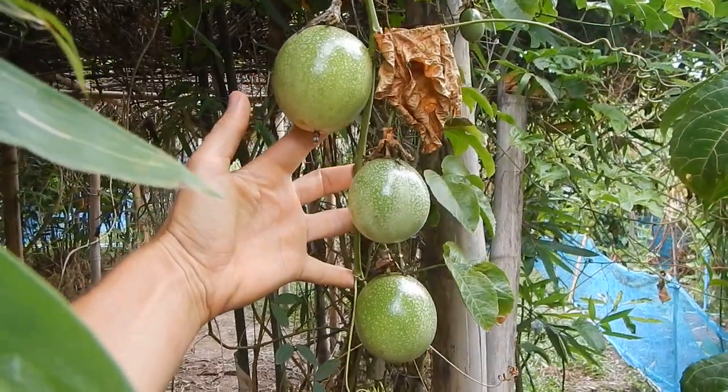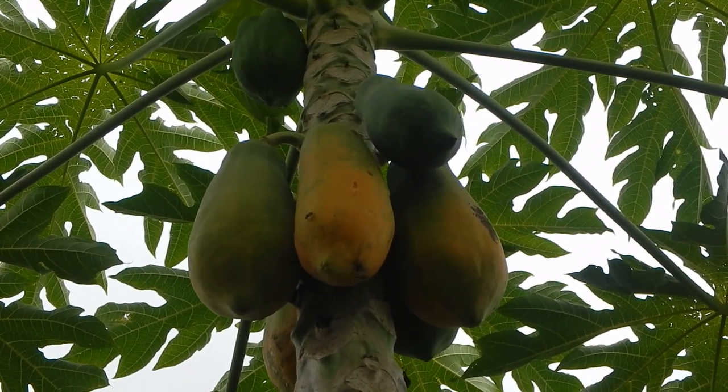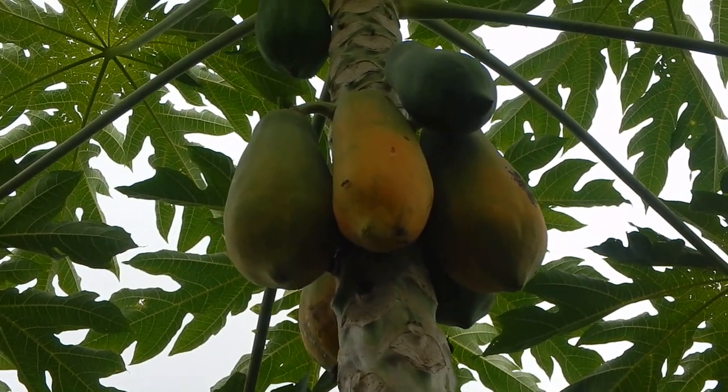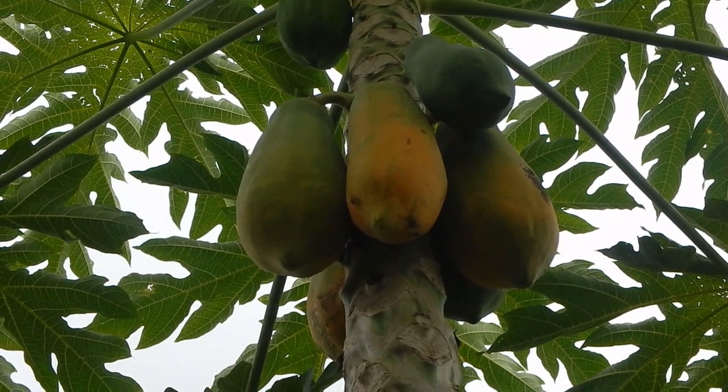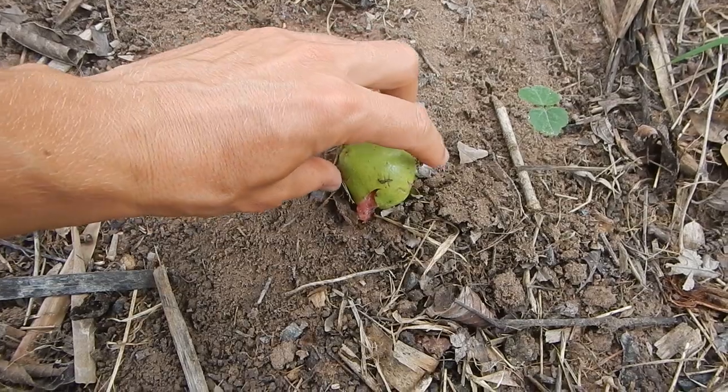Passion fruit. There's a little fly or wasp laying eggs inside the papaya — not so good. I need to harvest that one and maybe leave it for tomorrow, then it will soften up and I can eat it.